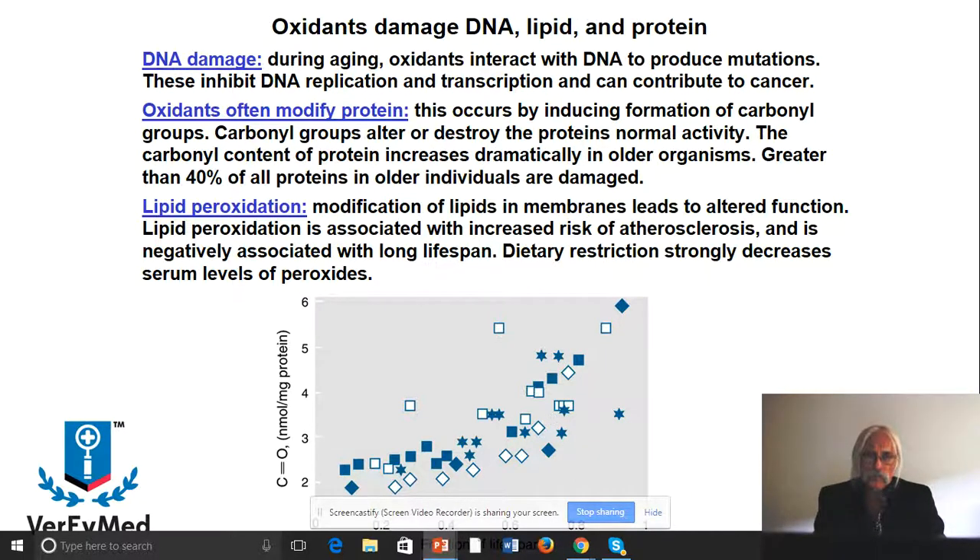Multiple forms of protein can be oxidized. Also very important is lipid peroxidation — a certain kind of oxidation involving modification of lipids usually found in membranes, which leads to decreases in function. Lipid peroxidation is associated with increased risk for atherosclerosis — we talked about oxysterols in a previous lecture. It's also negatively associated with lifespan. Caloric restriction tends to decrease lipid peroxidation, which is associated with decreases in BMI and obesity, and presumably increases in quality lifespan.